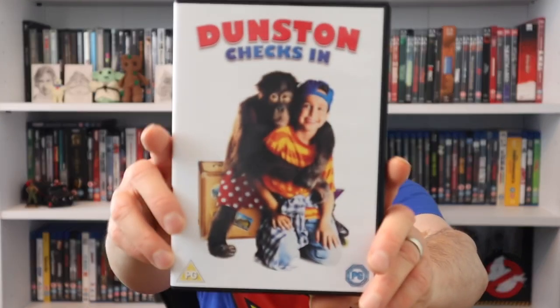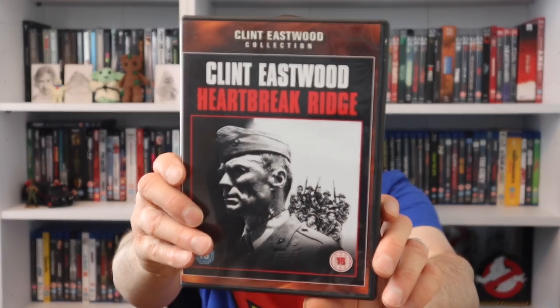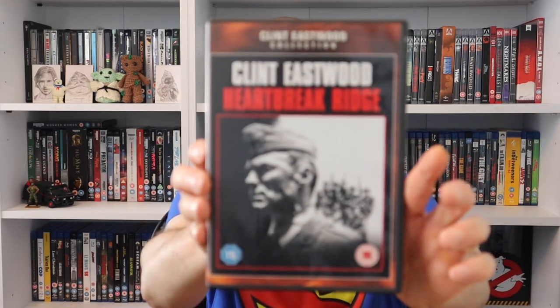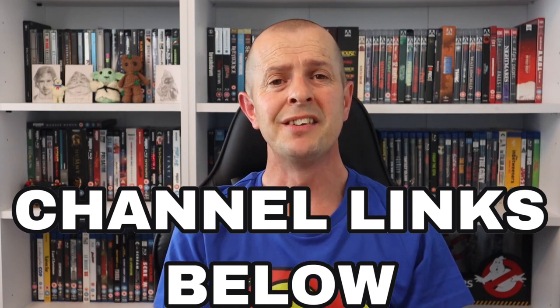I'm just whizzing through these because I've done videos on them - the competition winning video link is below. Alan also sent me Dunstan Checks In on DVD and Clint Eastwood's Heartbreak Ridge - a classic movie. Please make sure you do check out Big Paulie's channel, Alan Scouse's channel, and Jamie Powell's channel as well.